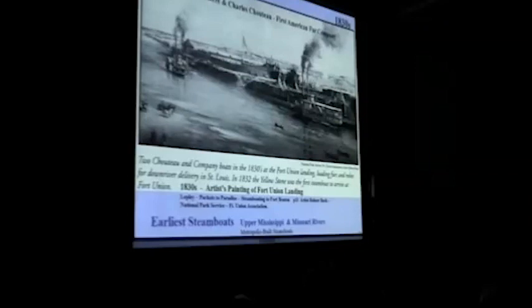This is what Fort Benton looked like in the 1830s. Fort Union was another fort downriver. These are photographic or drawing examples of the Chouteau and company boats in the 1830s. They were generally sidewheelers — very few sternwheelers — primarily because sidewheelers were much more maneuverable, kind of like caterpillar tractors or bobcats today. They can turn on a dime because you can get the wheel on one side going in one direction and the wheel on the other side going the other direction — basically two different engines running those paddle wheels.